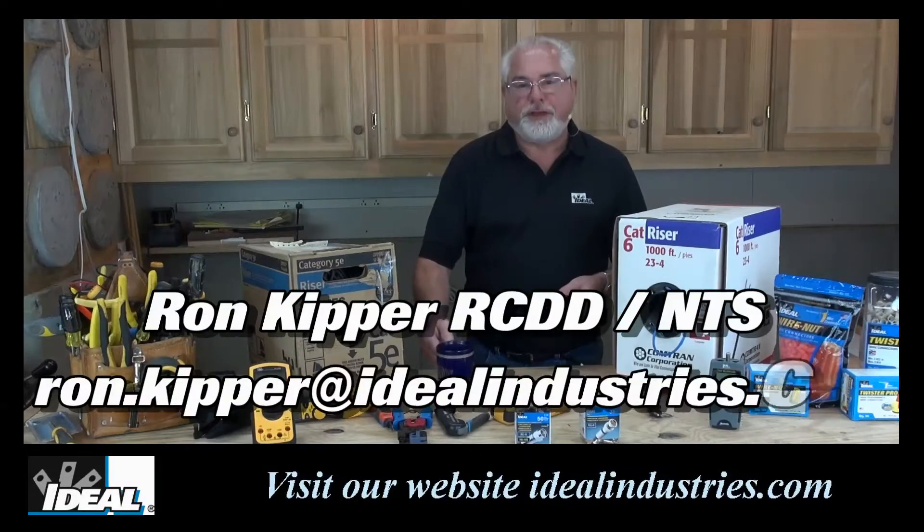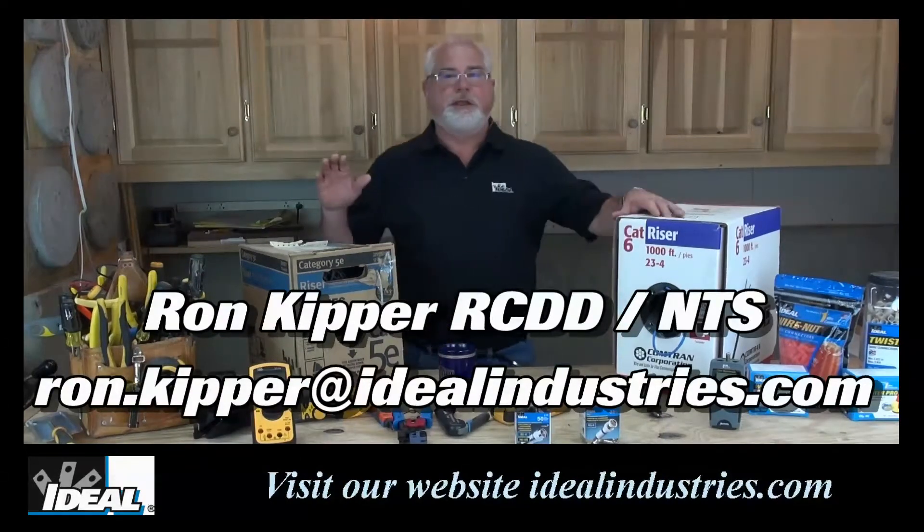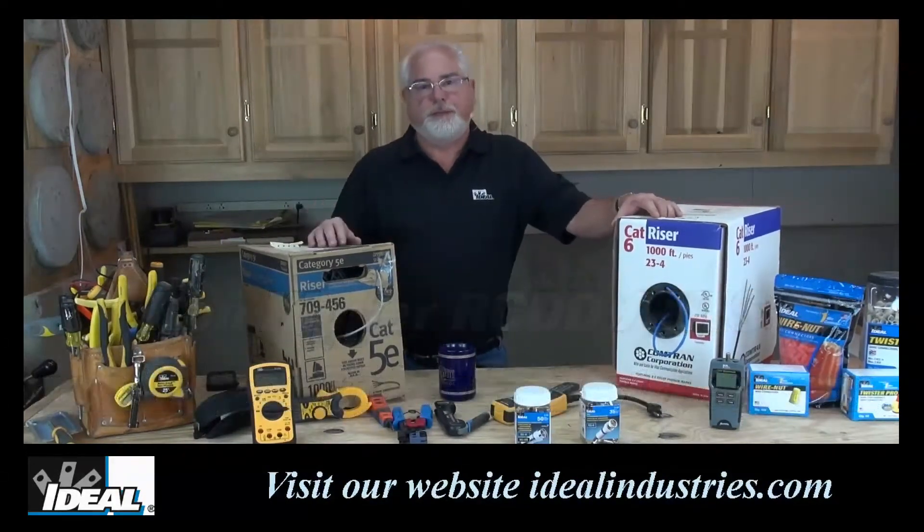Hello and welcome back to the channel. I'm Ron with Ideal, and in this industry tip I'll give you information on Category cables and which one you ought to think about using today.